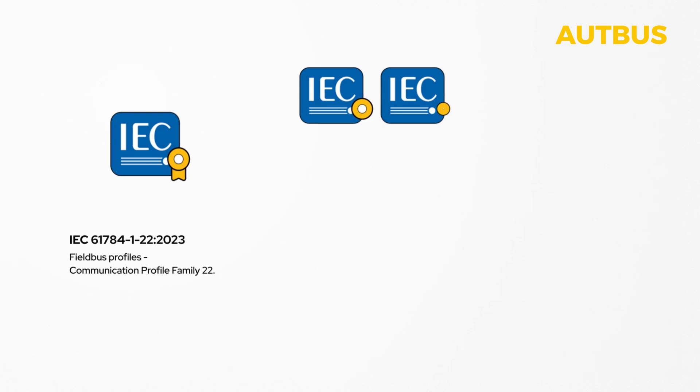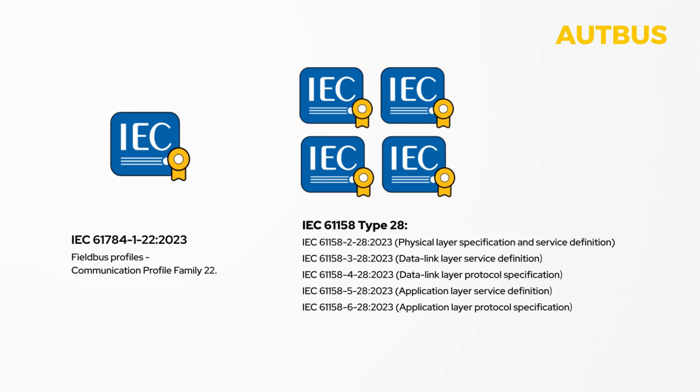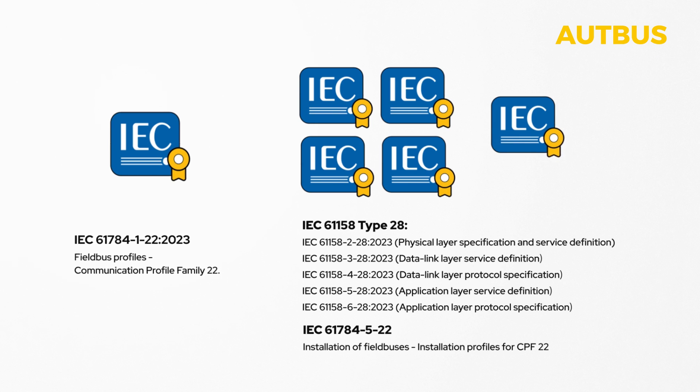It has been certified with International Standard IEC 61784-CPF22 and IEC 61158-28 in early 2023, and will be certified with IEC 61784-522 in 2024.